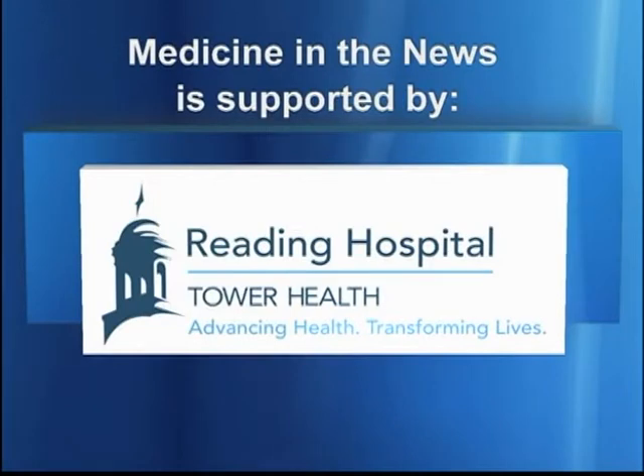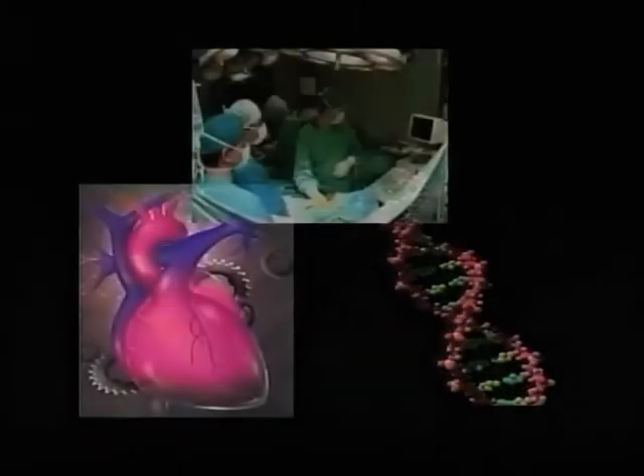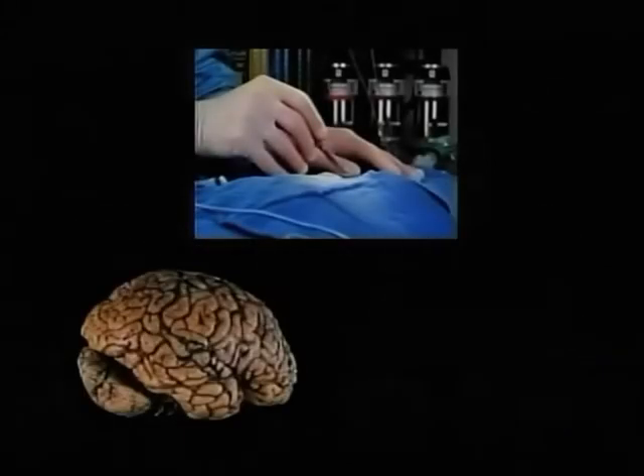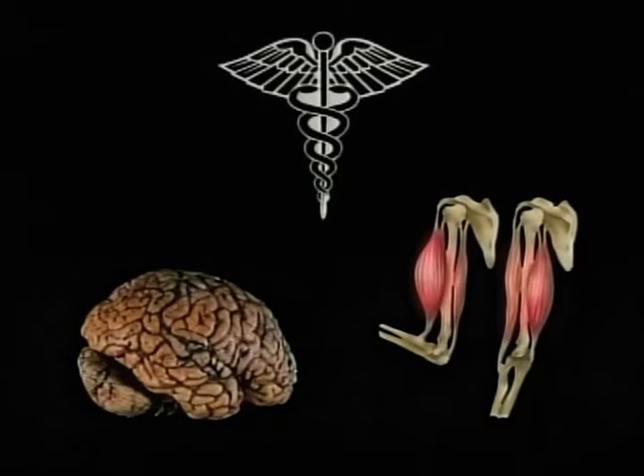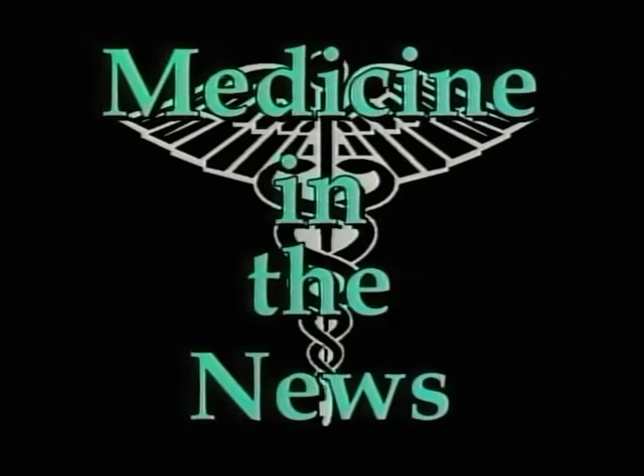Medicine in the News on BCTV is supported by Tower Health. Good evening. Welcome to another edition of Medicine in the News. I'm your host, Dr. Lee Radosh.